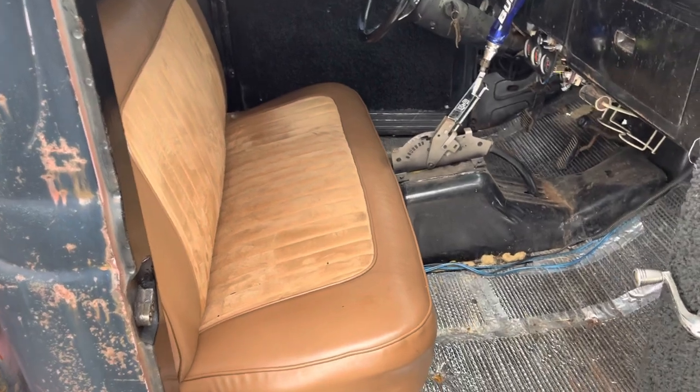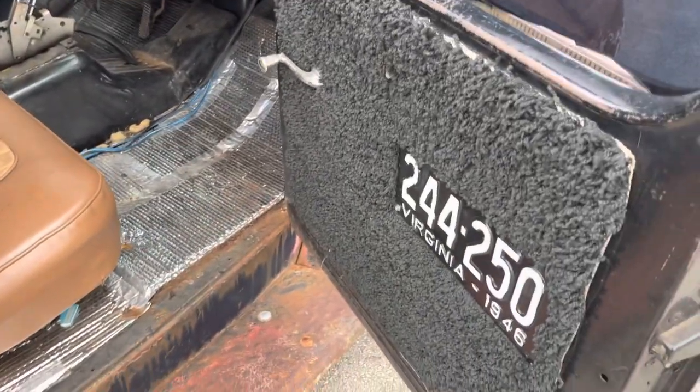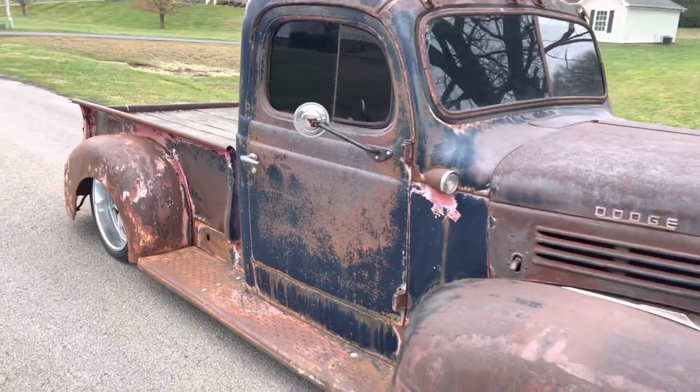Nice seat in it — it's comfortable too. Custom door panels, straight out of 1987. But it suits the truck, suits the look.